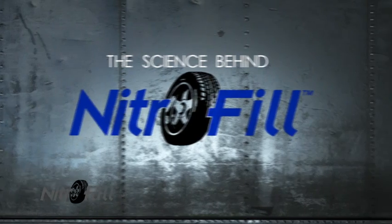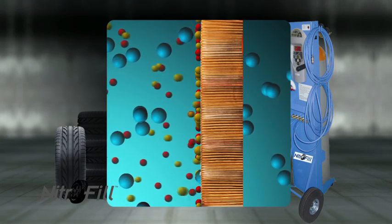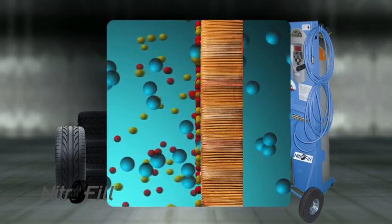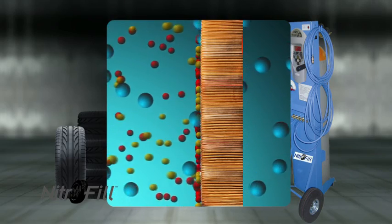Nitrogen is an inert gas and maintains tire pressure longer than oxygen. Nitrophil generators filter the air we breathe through technically advanced membrane fibers to separate it from oxygen and water vapor, and only allow nitrogen to be pumped into your tires, so there is less rubber rot and no corrosion like with compressed air.